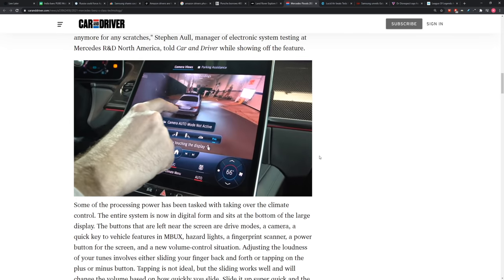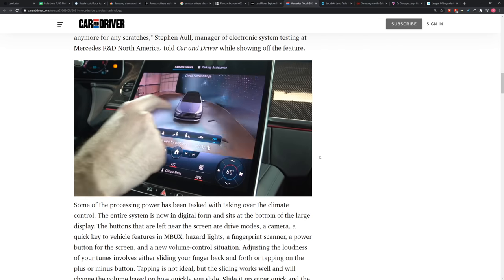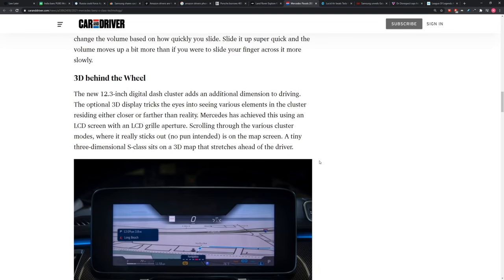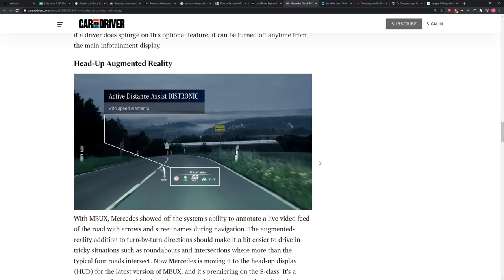It's a 12.8-inch OLED infotainment touchscreen, closer to the driver. It's a whole new system — what they call MBUX — to make selecting features quicker. It's a lot of OLED in there, I'll tell you what. I think it's pretty cool.